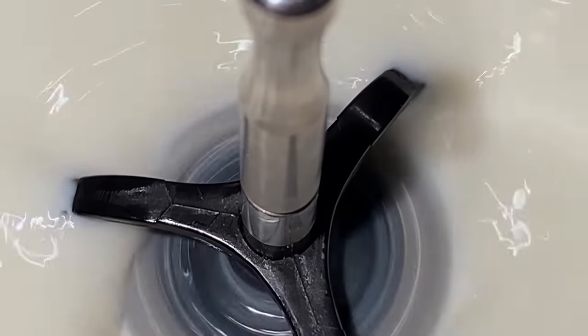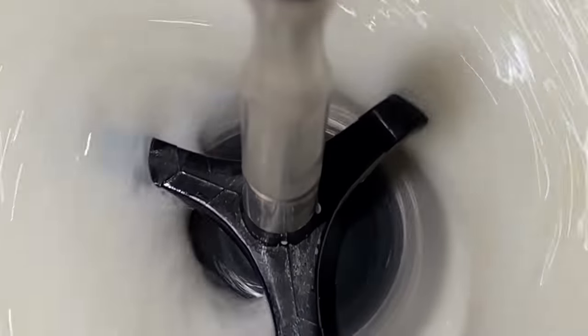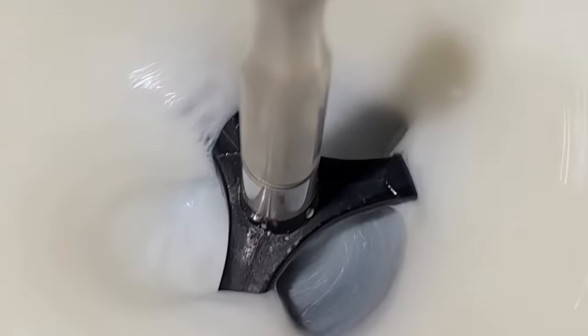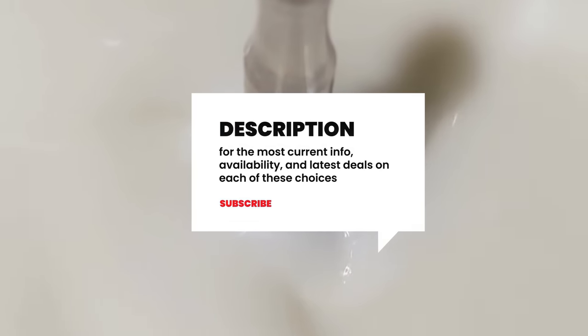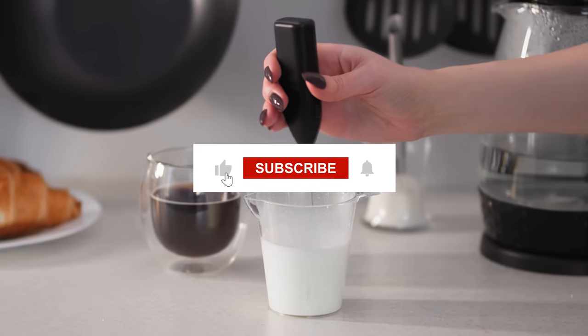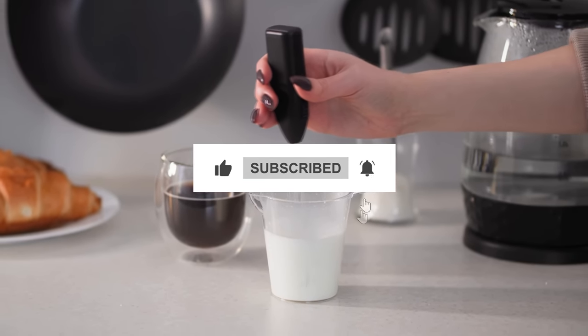Still need a little more help deciding on the best milk frother for your home, office, or travel? Head over to the description below for the most current info, availability, and latest deals on each of these choices. And remember to like, subscribe, and leave a comment to let us know your opinion!